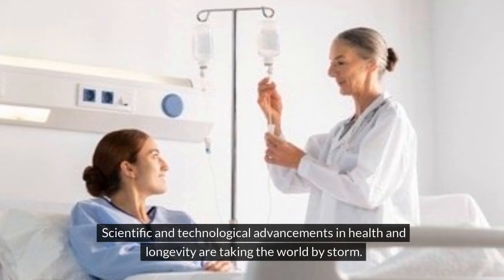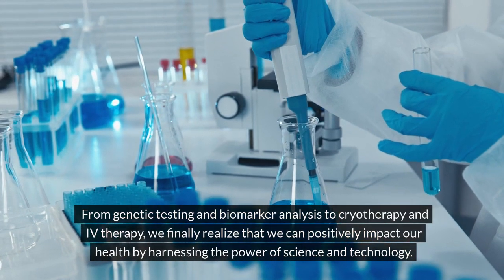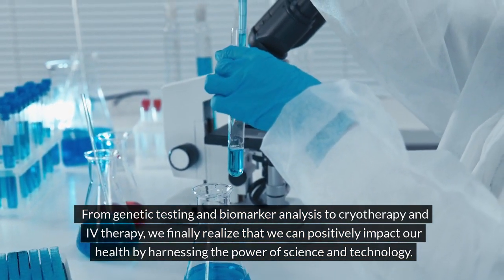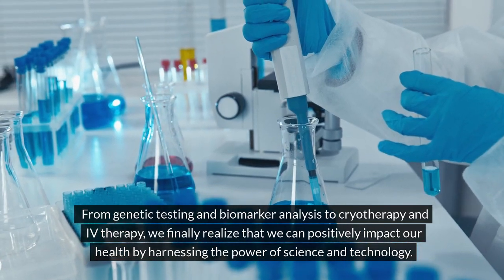Scientific and technological advancements in health and longevity are taking the world by storm. From genetic testing and biomarker analysis to cryotherapy and IV therapy, we finally realize that we can positively impact our health by harnessing the power of science and technology.